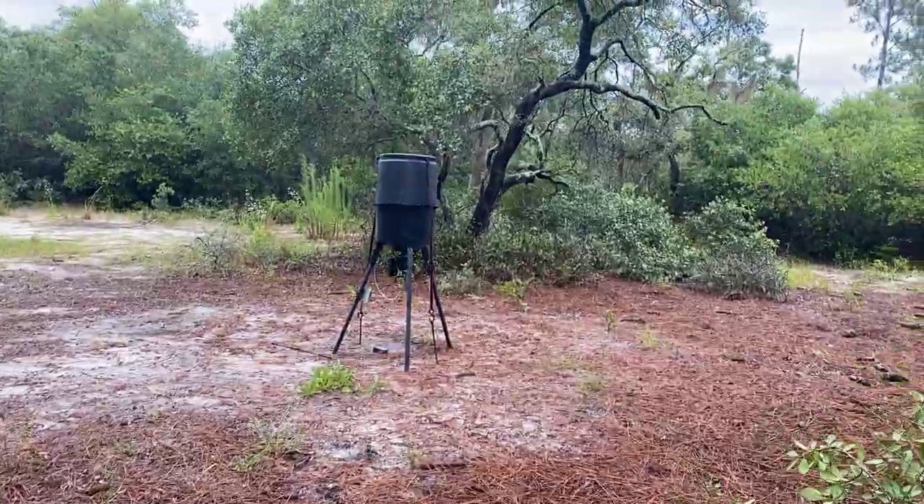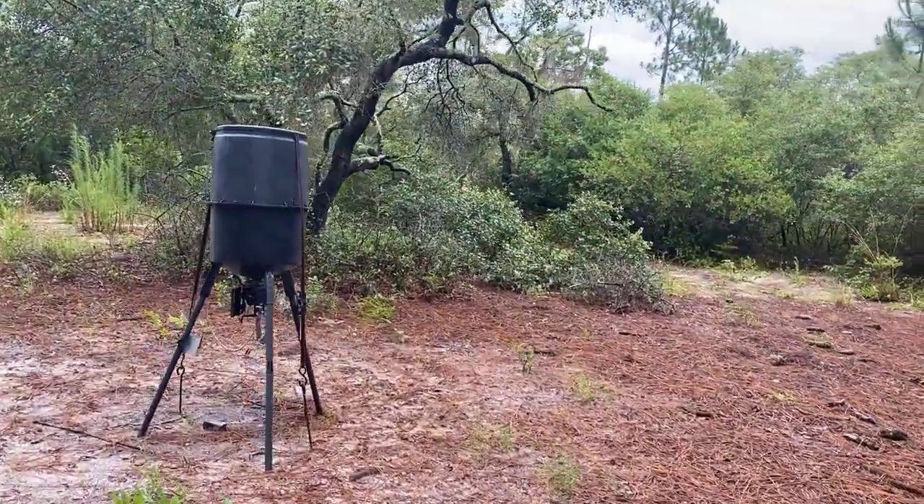I'm gonna spin you around and we're gonna go back and take a look at the tractor in action with the heavy-duty bomb of light on there. This job ended up being more work than anticipated.